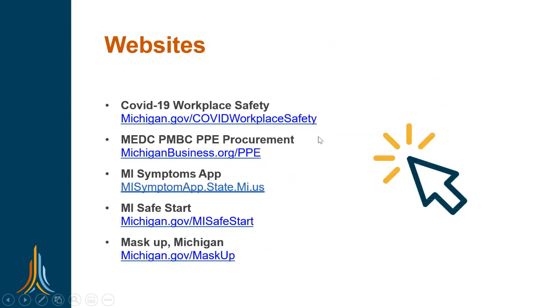We have links to other websites including MEDC PMBC — Pure Michigan Business Connect — which connects you to Michigan manufacturers making hand sanitizer, plastic barriers, face coverings, and more. One critical piece is daily health screenings to try to keep COVID out of our workplaces altogether. The My Symptoms app, created by DHHS and the University of Michigan, allows employers to set up an account where employees use a code to conduct daily health screening questionnaires. The app itself is free — a great resource for businesses.